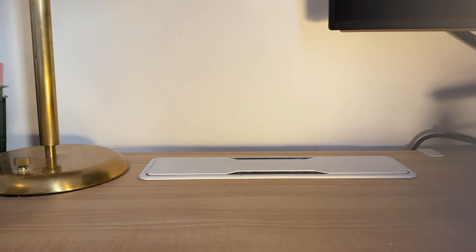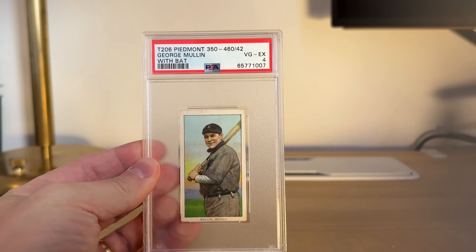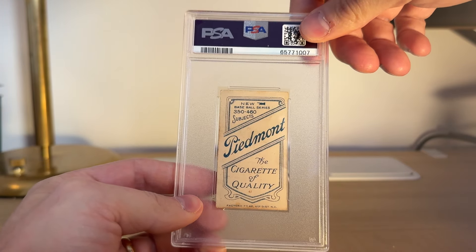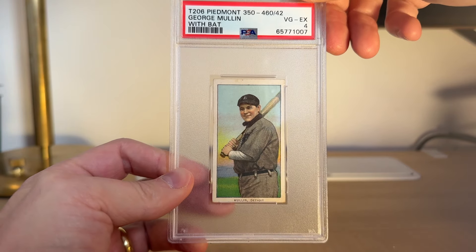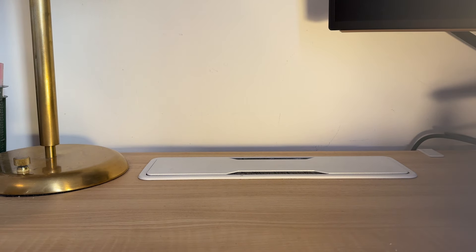And then I got a lot of just huge T206s. I got a Piedmont 42 factory back — this is the hardest factory back to get for Piedmonts. Piedmonts in general are pretty easy to come by, but the factory 42s are tough. So I was happy to get that because I'm going to complete the back run. I was starting the back run years ago for T206s and kind of gave up on it, but I just decided to go for it.